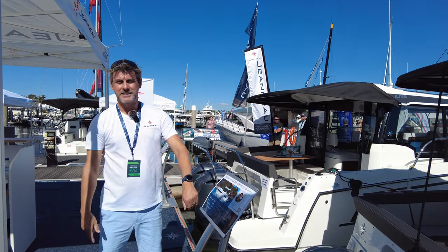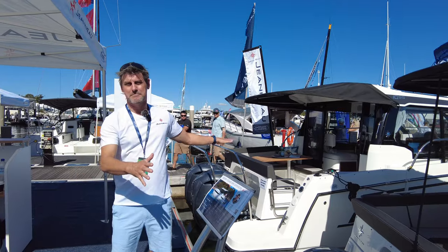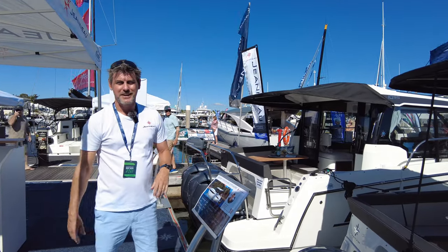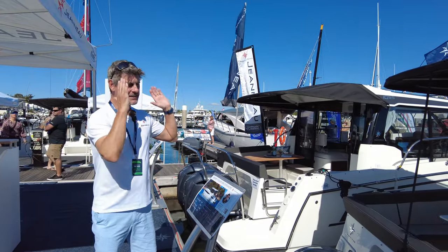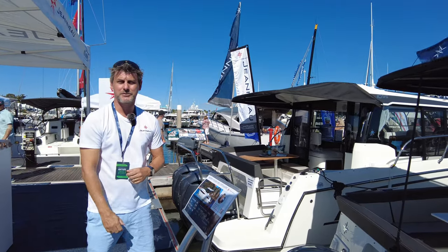Looking to find out the difference between the Mary Fisher 895 and the 1095 — two of the deluxe cruising boats from the Mary Fisher range. We're going to take a comparison; they're both here side by side at the Sanctuary Cove International Boat Show.